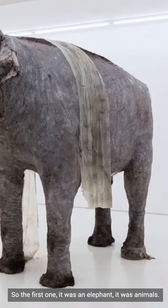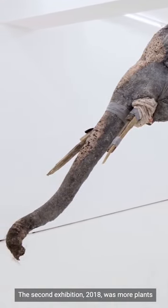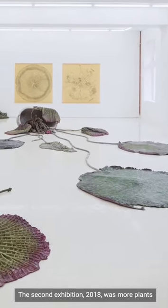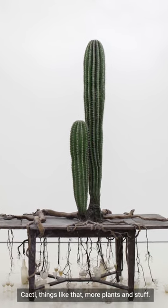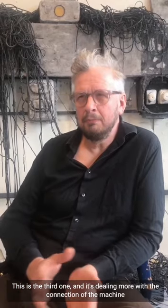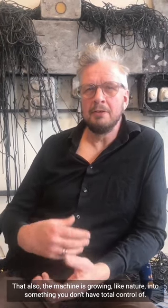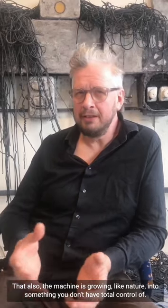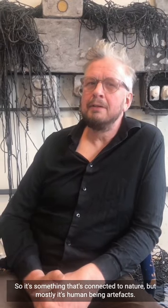The first one featured an elephant, animals. The second exhibition, 2018, was more about nature — plants, cactus, things like that. This third one deals more with the connection between the machine and the human being: manufactured things where, like nature, the machine is growing into something you don't have total control of. So it's something connected to nature, but mostly it's human-made artifacts.